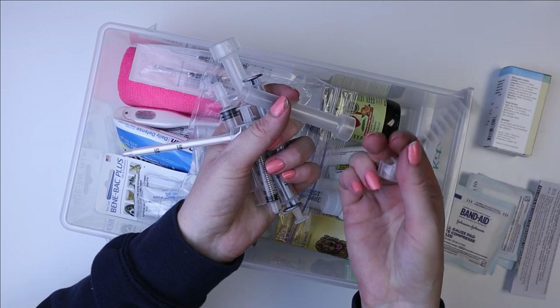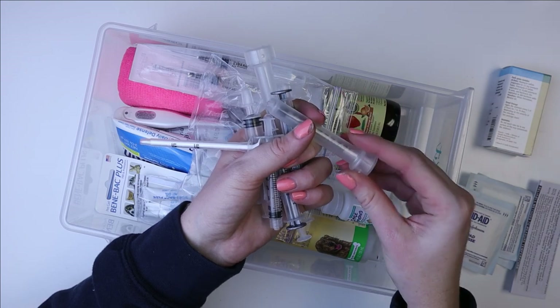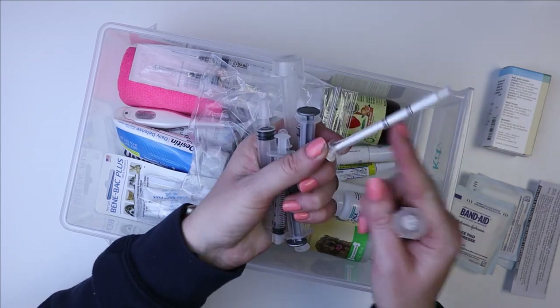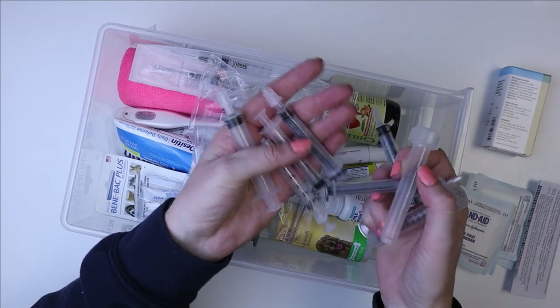These are very similar to the ones that our vet always gives us. I just have some that I keep in these little tubes that I got online. I have ones that come with the infant gas drops.